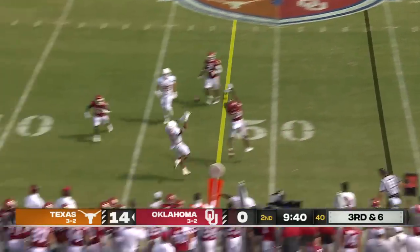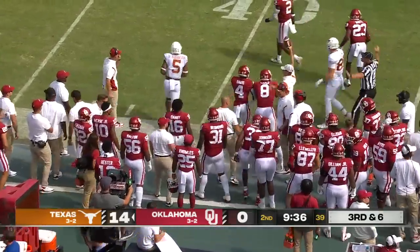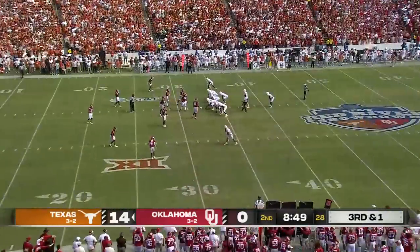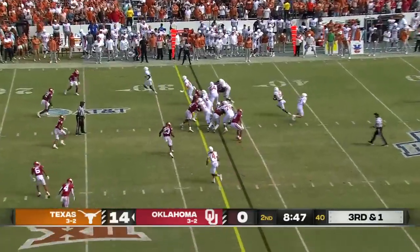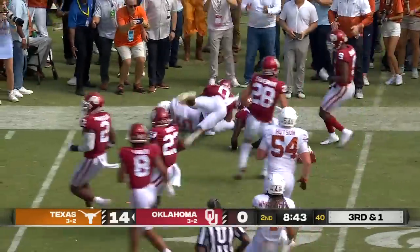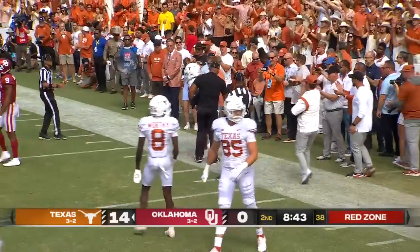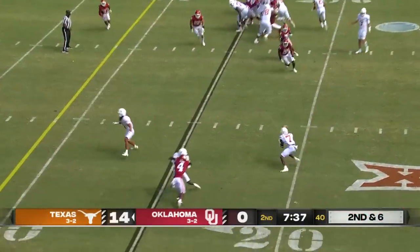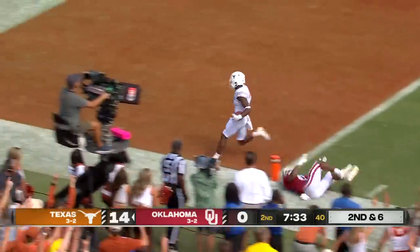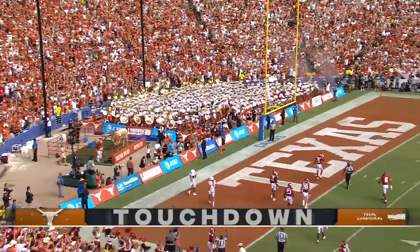Ewers trying to find an option on third and six, and B.J. Robinson twisting and turning and making that catch. Third down — not a big four-down territory for Texas. Robinson untouched until that point, gliding for a first down. This is Robinson on second and six. Bijan Robinson will take it in for another Longhorns touchdown.